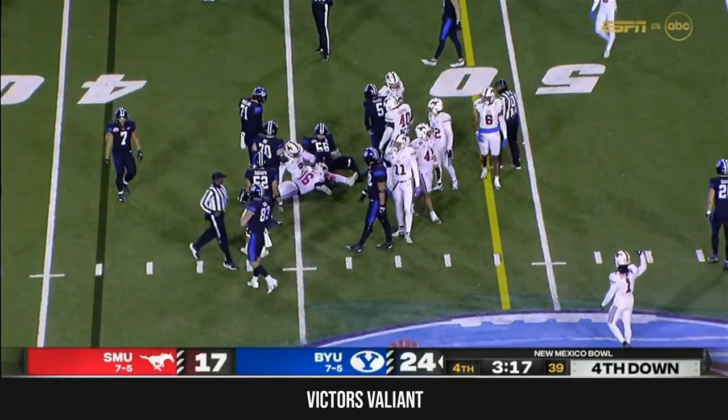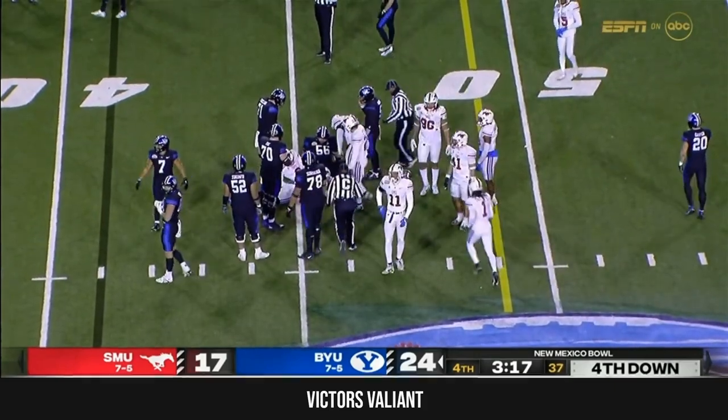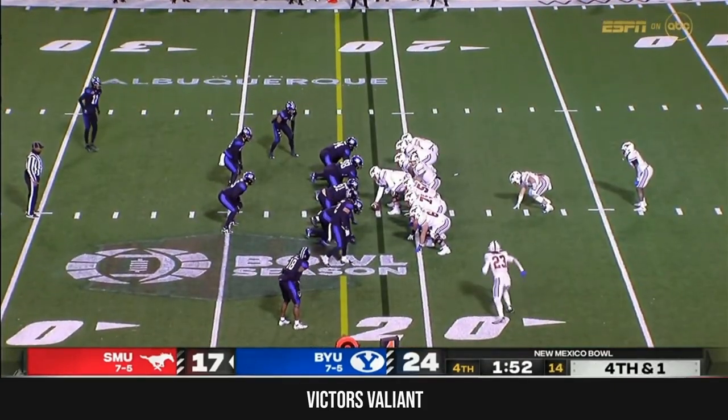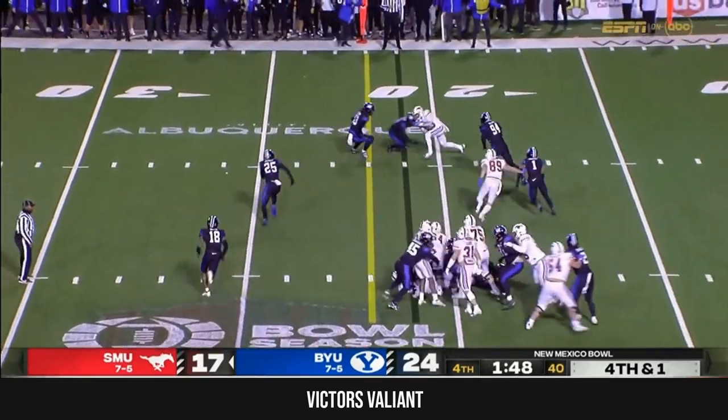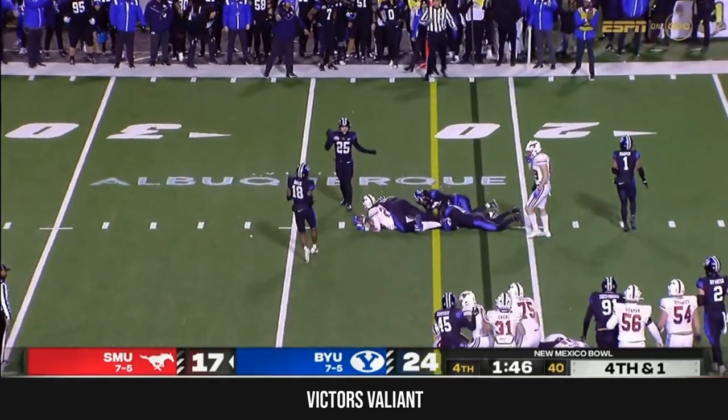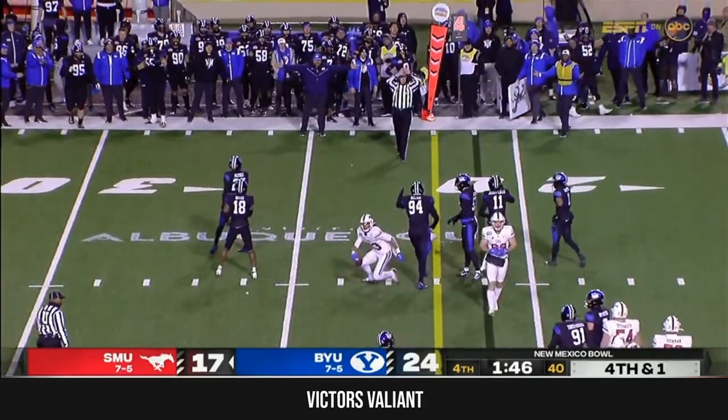It's Ahmad Moses who's had a nose for the ball on third down. They go with the jet sweep — they need a yard, and he just got it by a foot.